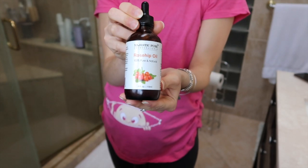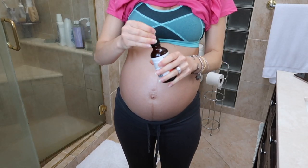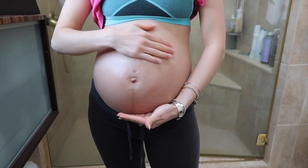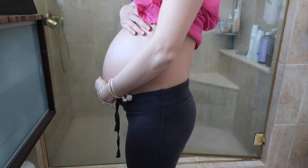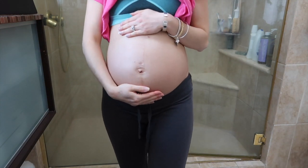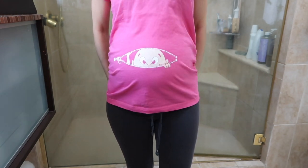For stretch marks, I've been using rose hip seed oil. I absolutely love it. I'm at 30 weeks and I don't have any stretch marks. But please be aware that stretch marks have to do with your hydration as well as your genetics, not just what you slather on your skin, but it definitely can help. This sinks into your skin nicely — try to use it night and day for best results.